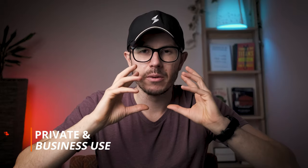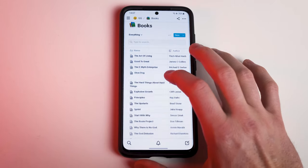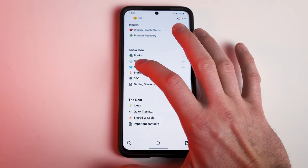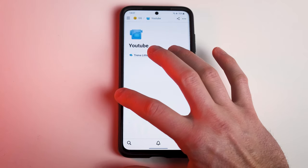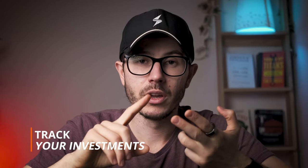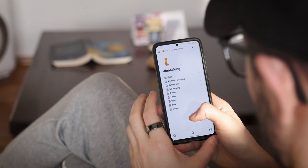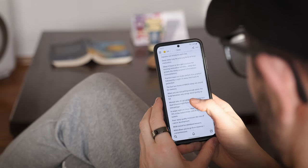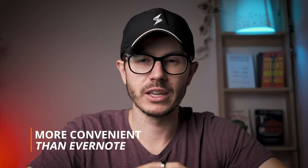I use Notion for both private and business purposes. For private stuff, I use it mainly for journaling, adding know-how, creating notes when I watch online courses, writing book summaries, tracking investments, anything related to my health, and travel. I also use it for different ideas and quick tips. It is much more convenient than Evernote, in my opinion.